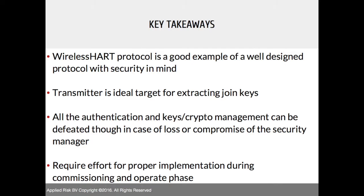Key messages from this research: WirelessHART as a protocol is really well designed and a lot of work has been spent on it. But there are weaknesses that, with enough time and knowledge, can be easily exploited. Targeting the transmitter is the ideal focus, but the same applies to gateways — if the gateway is compromised, it's game over, not only from a security perspective but also because it can disrupt plant visibility, resulting in loss of view for engineering teams.